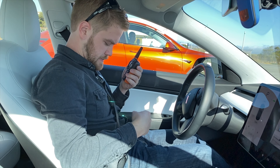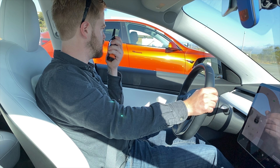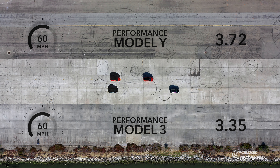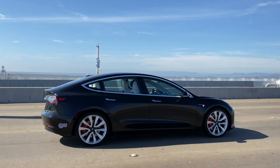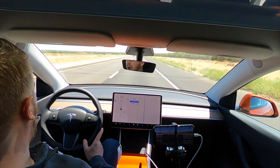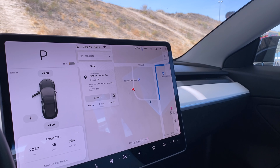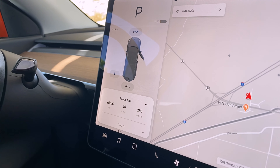Ready to go? Alright, my foot's on the accelerator. Ready to go in three, two, one — go! In the Performance Model 3, we're consuming energy at 264 watt-hours per mile. And in the Model Y, we're consuming energy at 285 watt-hours per mile.